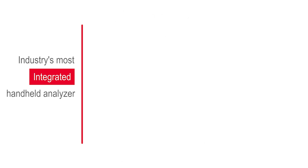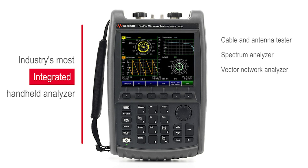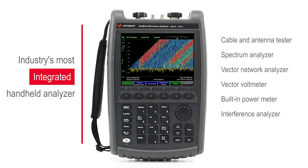It can be configured as a cable and antenna tester, spectrum analyzer, vector network analyzer, vector voltmeter, built-in power meter, interference analyzer, and many more. All measurement capabilities are upgradable via software license keys — no calibration required.